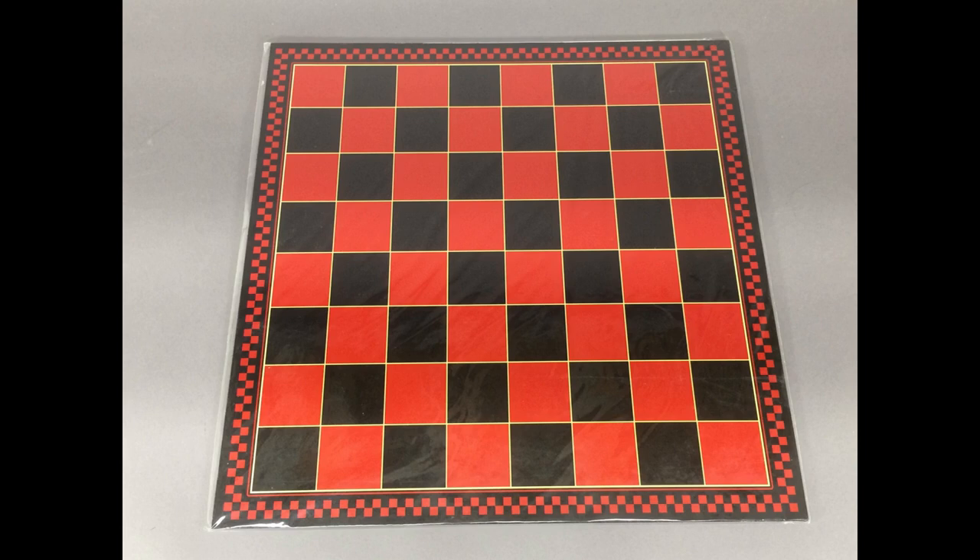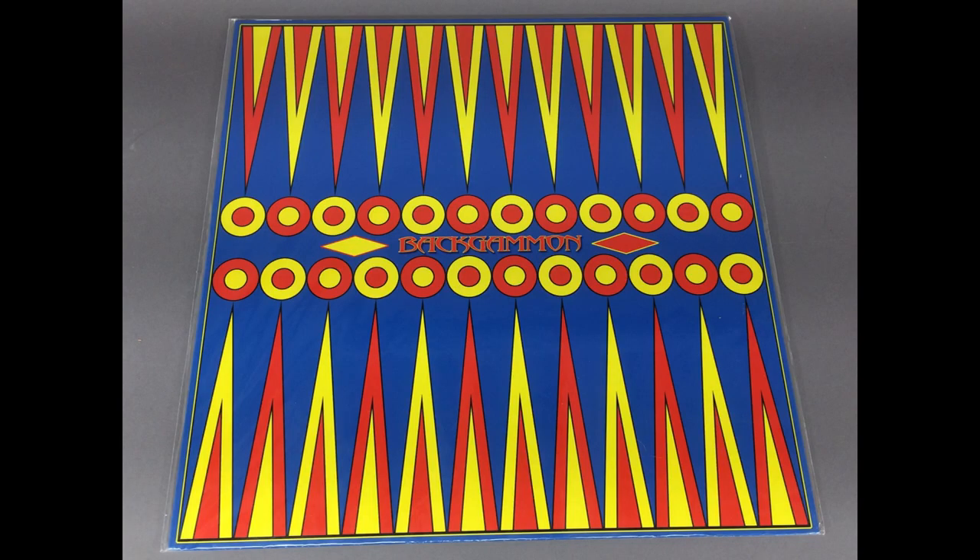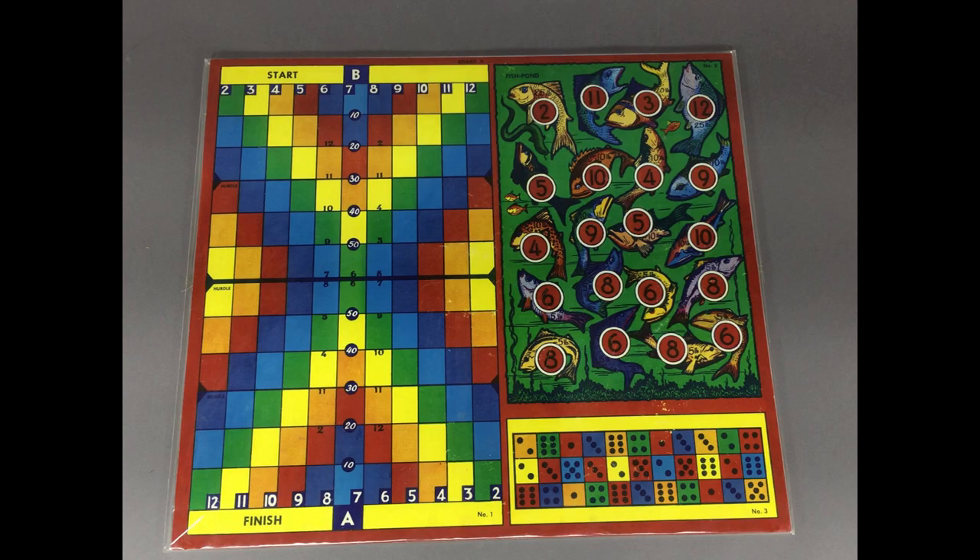A nice checkers or chess board — these are great to just hang on the wall. I love the vibrant color on this backgammon board; this may have been the other side of the checker board originally. A few of these have multiple games on one board — there's one here called Fish Pond, but not sure what the other two are supposed to be.